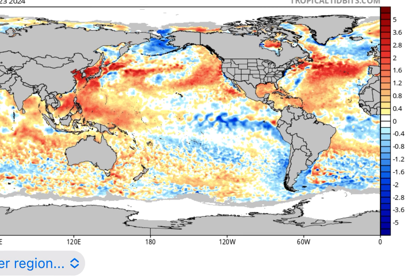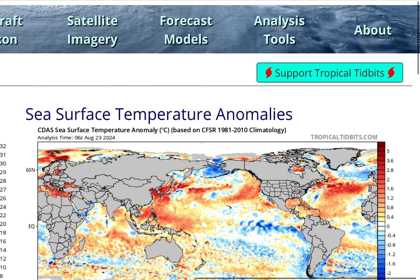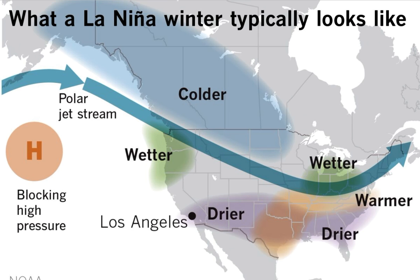You can see the La Niña starting to come on on the west coast of South America along that equator. Typically what we'll see in a La Niña winter is the cold air focused on the northern part of the United States. The rest of the United States, especially in the south, you're going to see warmer than average temperatures. And kind of in between, you're going to see average temperatures with a battle between cold and warm.